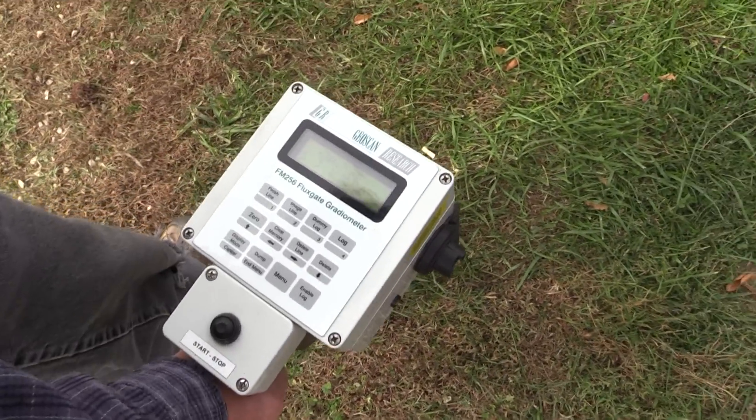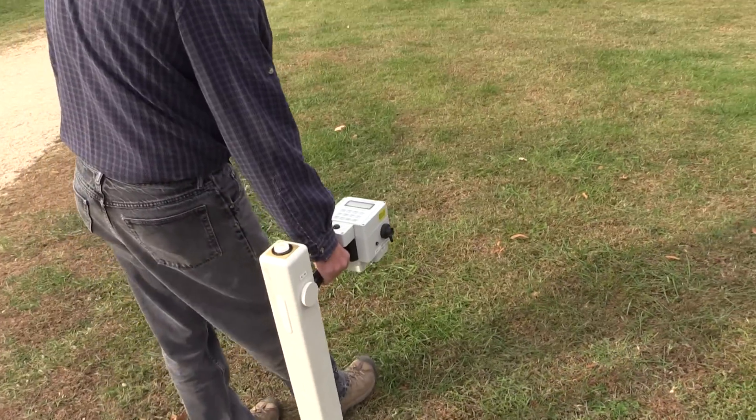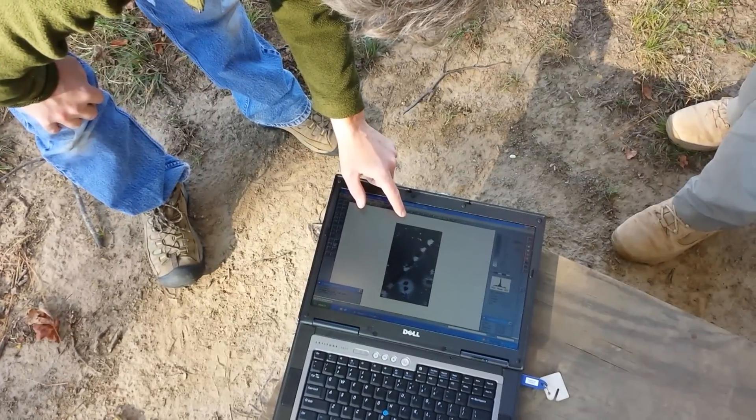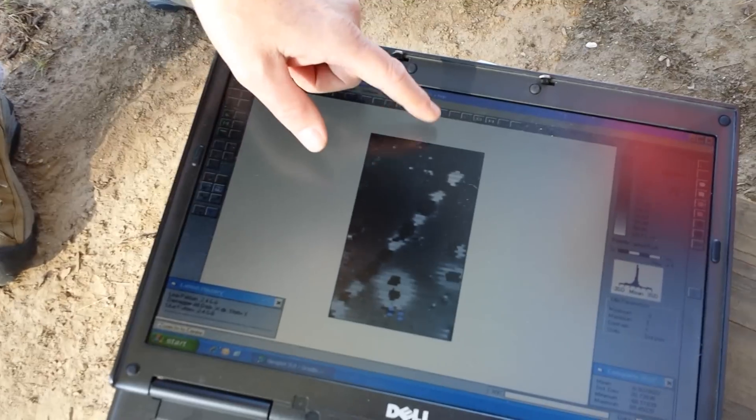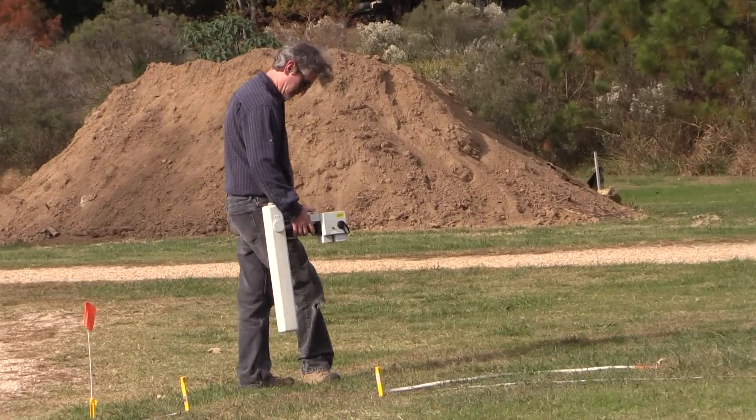The type of instrument we have is called a flux gate gradiometer. It's basically two sensors stacked on top of each other at a distance. One magnetometer measures the background field and the second one measures the changes in near-surface magnetic strength. Because the Earth has an overall magnetic field, you want to zero that out. It's the most common instrument used in archaeological geophysics because it's rapid to collect and lots of archaeological features have a distinct magnetic signature.